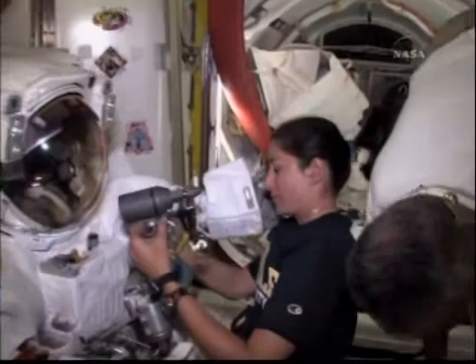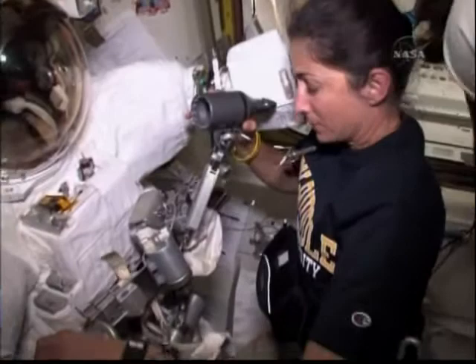You can see Nicole making sure she has all her EVA tools, all her tethers, and everything that she needs for tomorrow's activity.